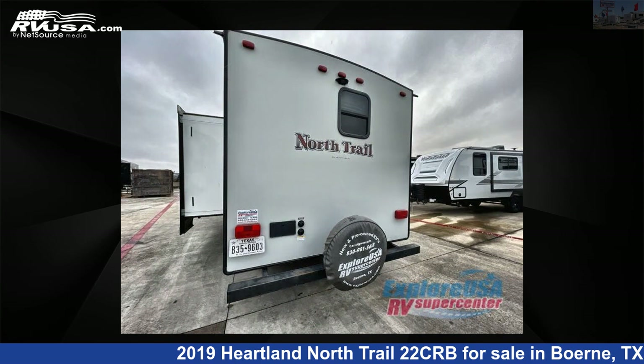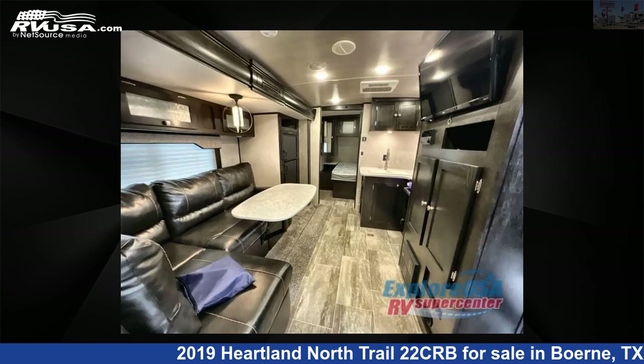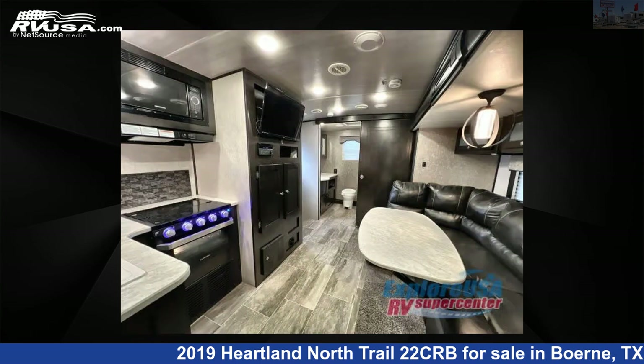The floor plan layout of this travel trailer features front bedroom, rear bath. For more information and pricing on this unit, and to see all units available for sale by ExploreUSA RV Supercenter, Bernie, TX, visit rvusa.com.